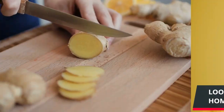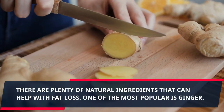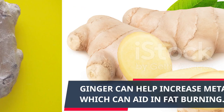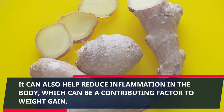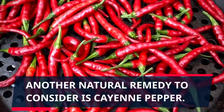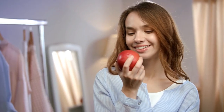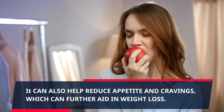Looking for natural fat burning remedies at home? There are plenty of natural ingredients that can help with fat loss. One of the most popular is ginger. Ginger can help increase metabolism, which can aid in fat burning. It can also help reduce inflammation, reduce appetite, and reduce cravings, which can further aid in weight loss.